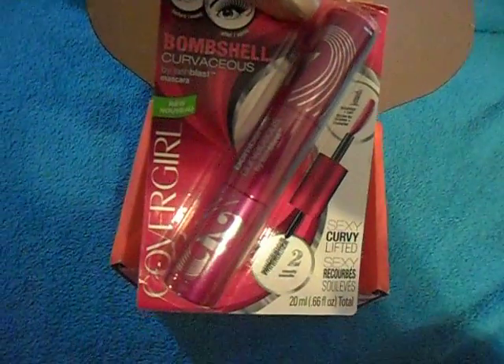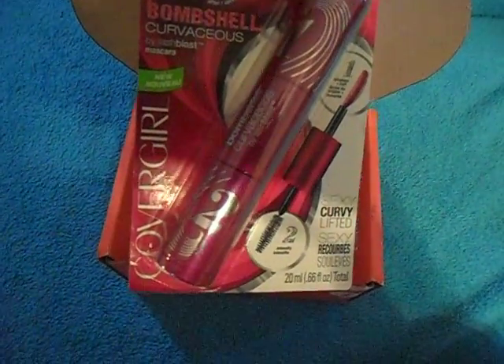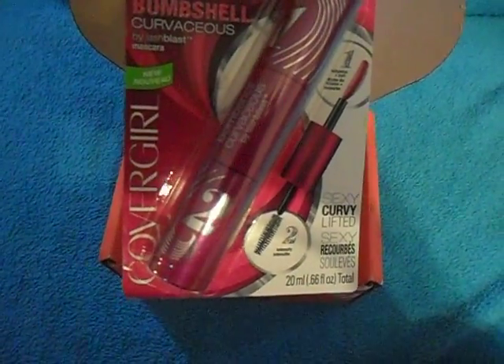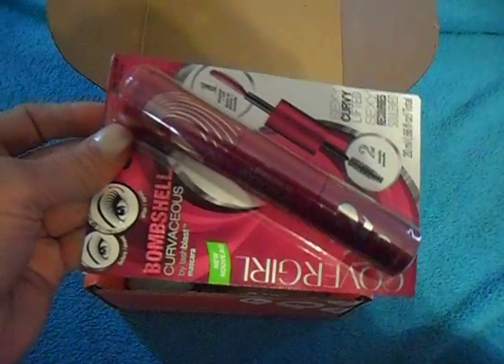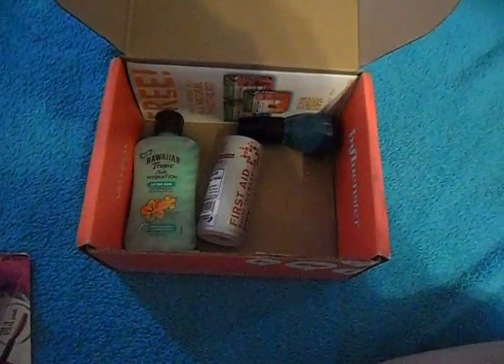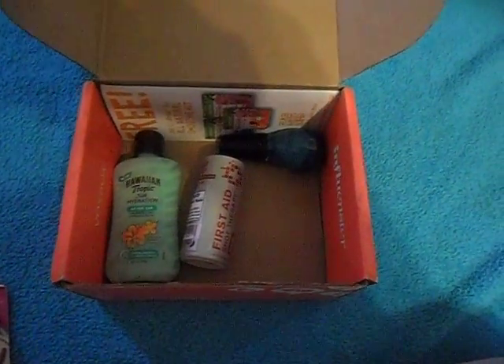First off, we've got some Bombshell Mascara from CoverGirl. That's pretty awesome. Every girl wants to look good, so some mascara is always a good thing to have in the summer. Because when you go to the beach, you don't really want to put on a lot of makeup — a little mascara, some sunscreen, and you're good to go.